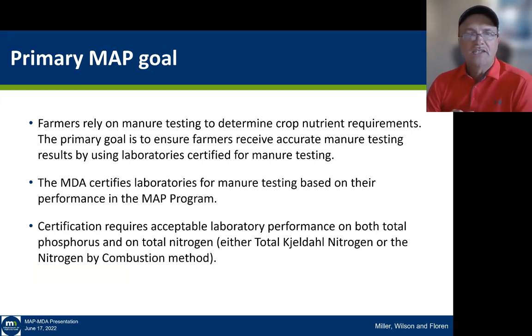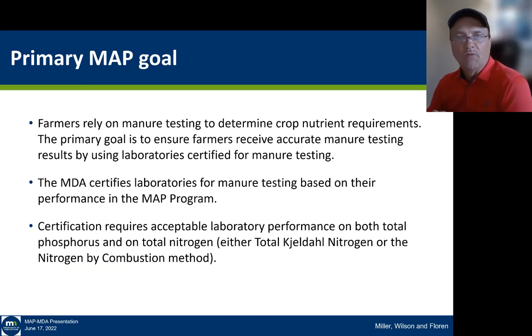Farmers rely on manure testing to determine their crop nutrient requirements. The primary goal of this program is to ensure that farmers receive accurate manure testing by using laboratories that are certified for manure testing. The program was initiated in the late 1990s, and we went through a major expansion about 2001 with funding from the EPA.